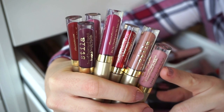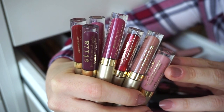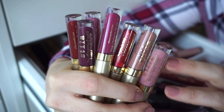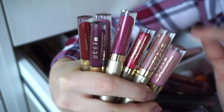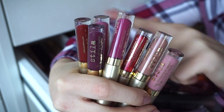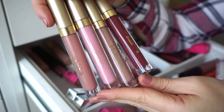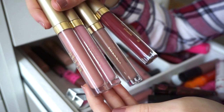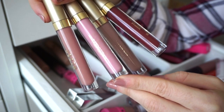I also have little Stila liquid lipsticks from a kit I got a while back — also decluttering all of them. I love the formula and the colors in the kit, but I just don't reach for them much and they've been sitting in my drawers. I might have them in full size anyway. For the full-size Stila liquid lipsticks, I'm going to keep the nude in Carmello and declutter the rest.